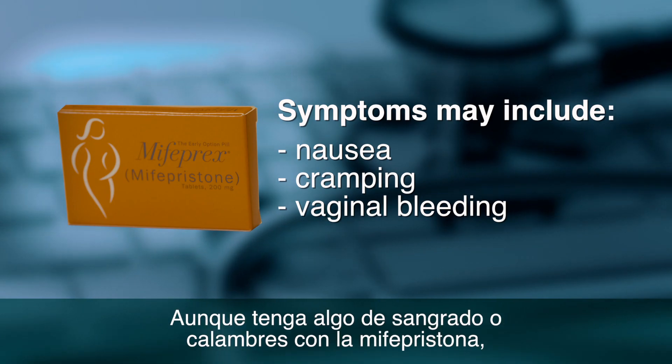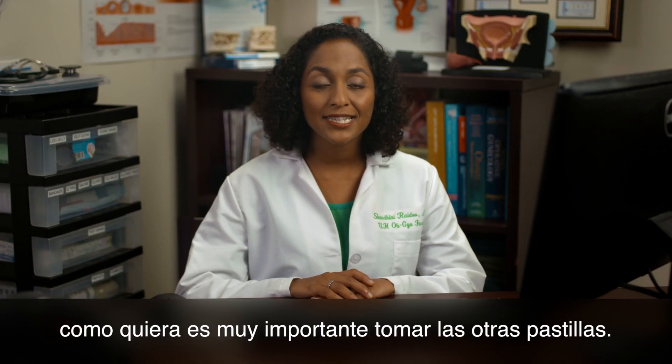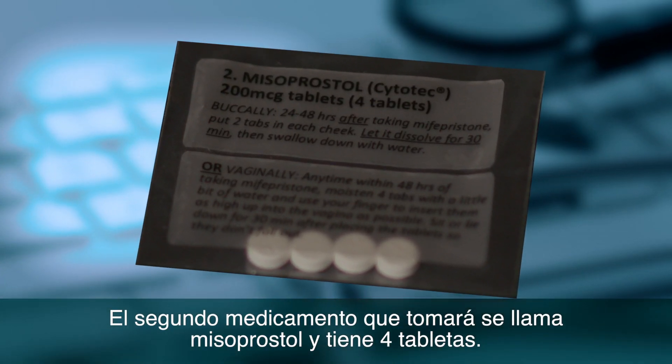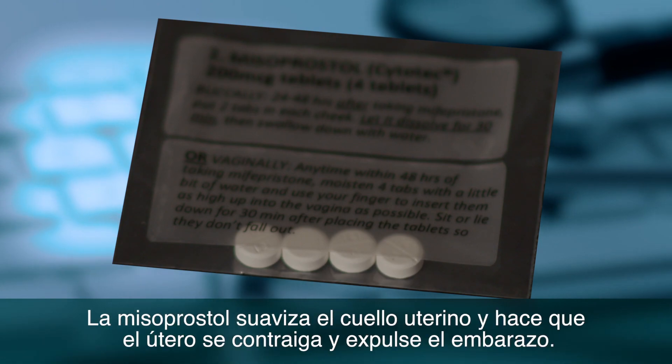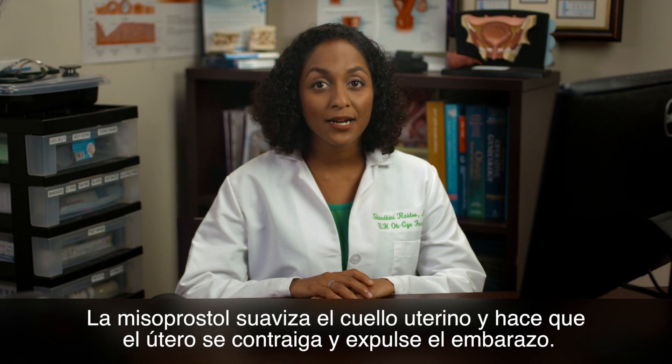Even if you have some bleeding or cramping with the Mifepristone, it is still important to take the second set of pills. The second medication you will take is called Misoprostol and is taken as four pills.